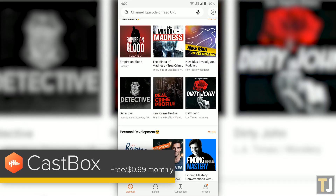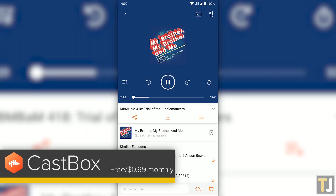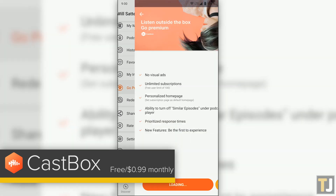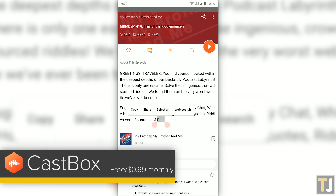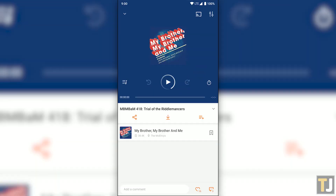It's easy to browse for new podcasts or search by popular tags, making it simple to find a new favorite podcast. Playback is solid on CastBox too, with options for adjusting playback speed and for boosting the volume. CastBox does offer a monthly subscription plan for 99 cents, which removes ads, grants unlimited subscriptions to podcasts, and allows for removing the suggested episode panel on the playback display. Still, CastBox makes it easy to use on a free tier, making it an obvious recommendation for any user looking to save a few bucks.